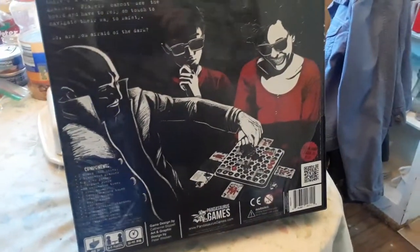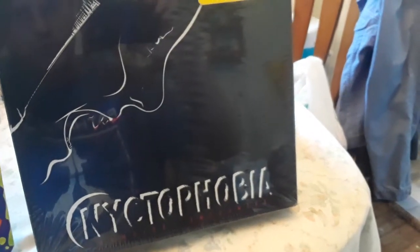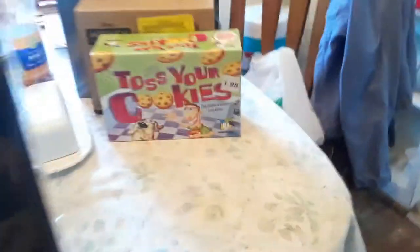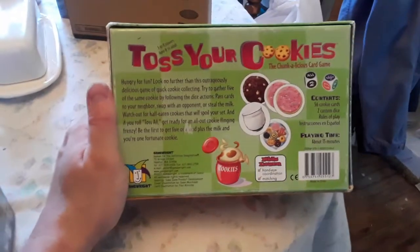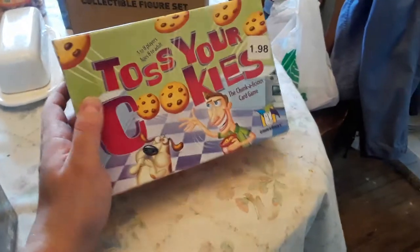What would it be without getting board games, right? I mean, the name of the channel is Jeffrey Scarborough's Board Games and Geek Things. So I got this game you're supposed to play in the dark — it's called Nectrophobia. I got it for four dollars, brand new, never been opened. And at the thrift store, the only thing they had that I wanted was Toss Your Cookies, and the white tags were 30% off, so that was good.